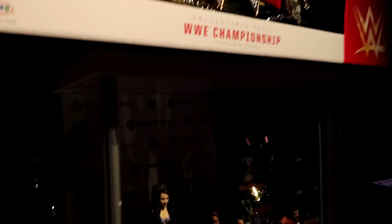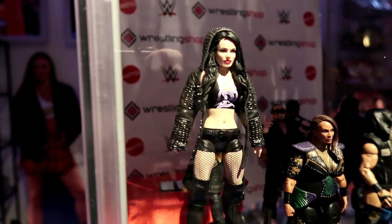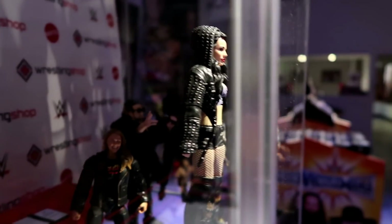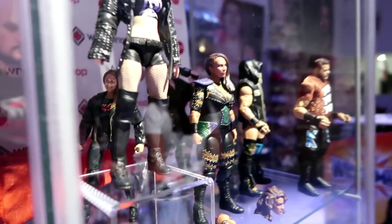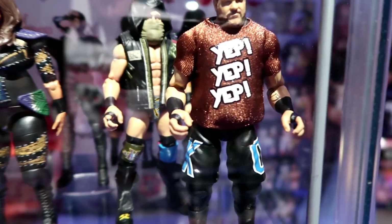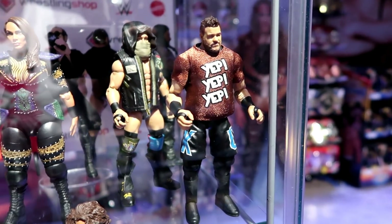Hey guys, welcome to Wrestling Days and welcome to Wrestling Shop Live. Look at this — it is a world exclusive Paige Elite figure. It is absolutely stunning. The detail on this is so impressive. It's been a long time since we've had a new Paige Elite, and this Paige Elite will be a Walgreens exclusive. And this is a first look at Elite 66 Kevin Owens.